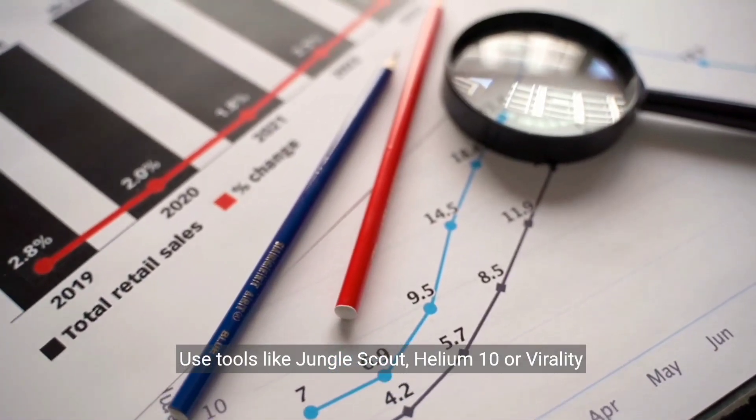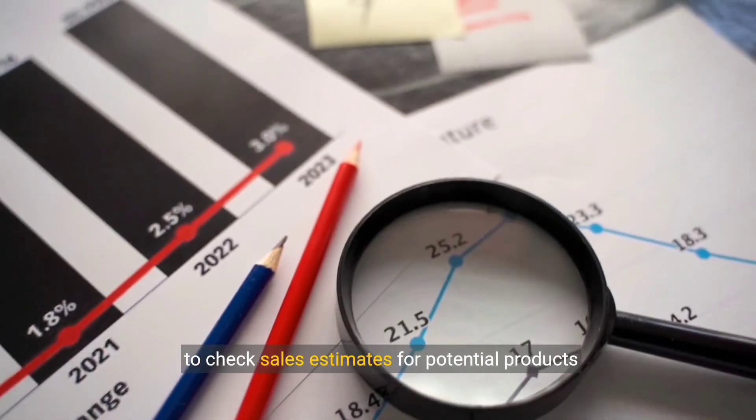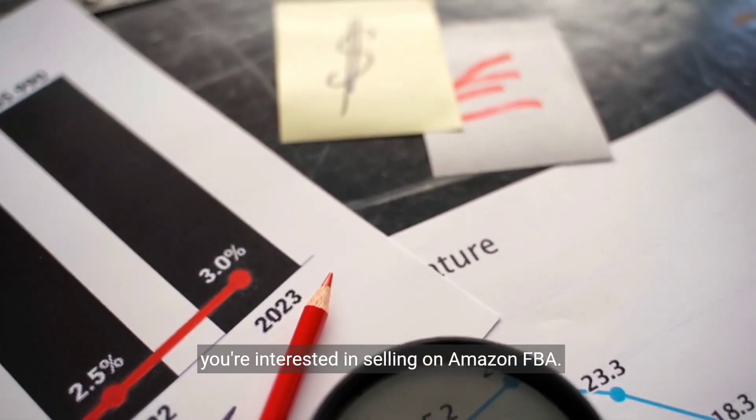Use tools like Jungle Scout, Helium 10, or Viral Launch to check sales estimates for potential products you're interested in selling on Amazon FBA.